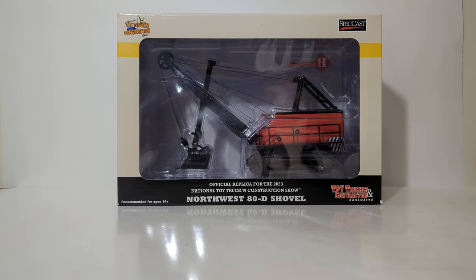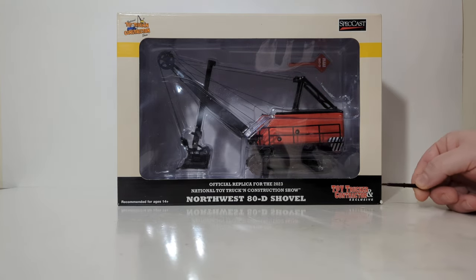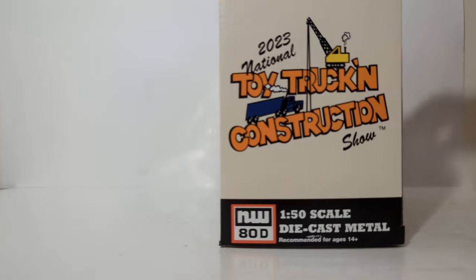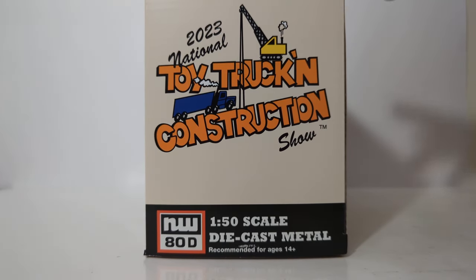Obviously you can see the style of packaging that the model comes in. Here's a description, here's the Toy Trucker and Contractor exclusive magazine logo, Speccast, and the Toy Trucker and Construction Show logo. Here's a better look at that logo, and you can see Northwest 80D down here.